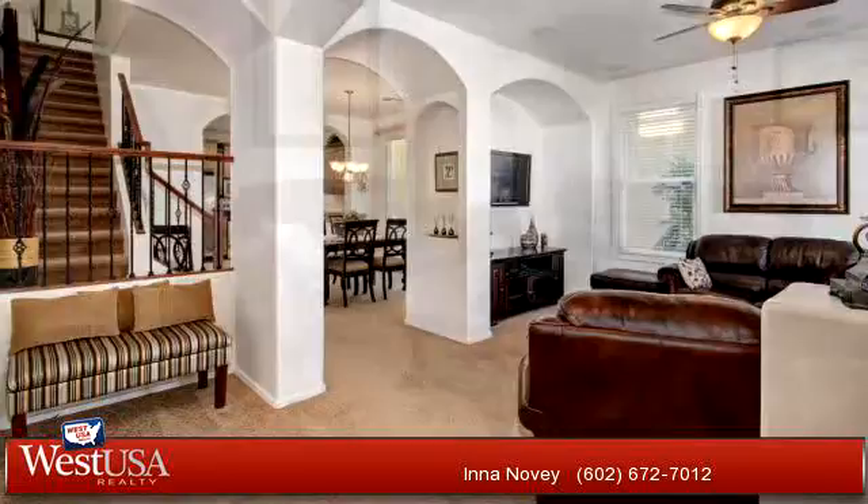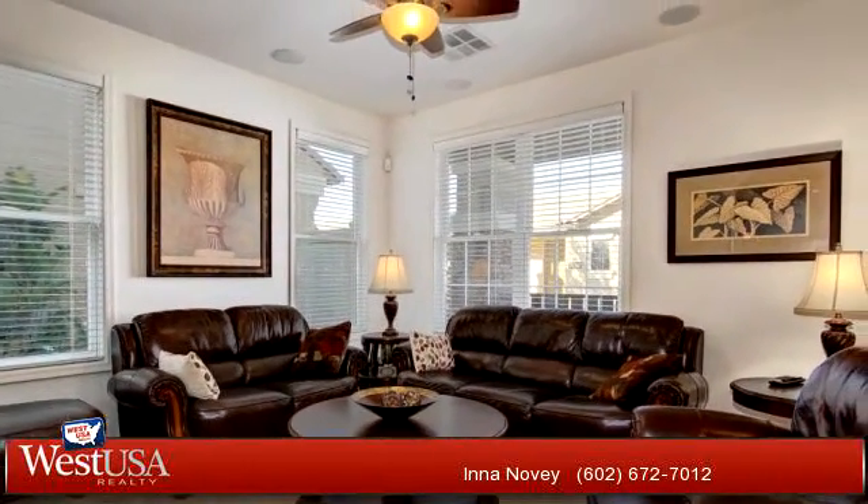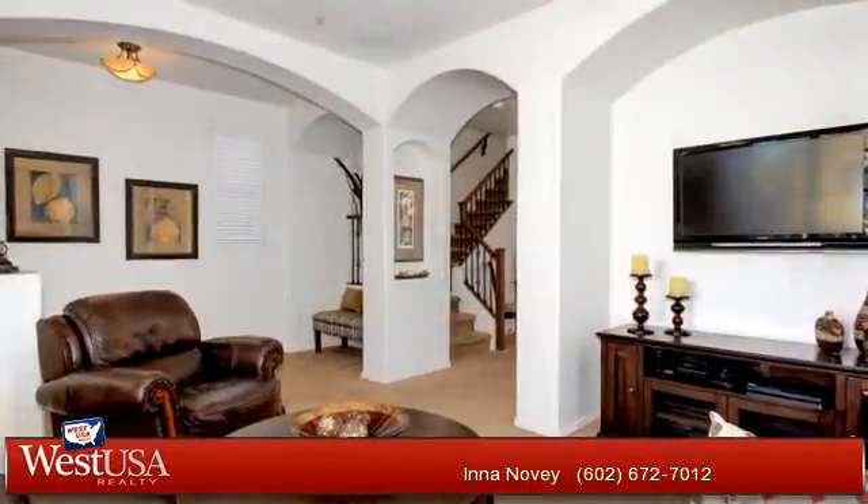For more information or to schedule a showing, contact 602-672-7012.